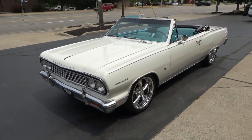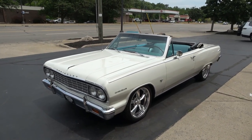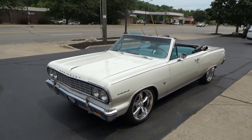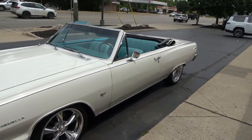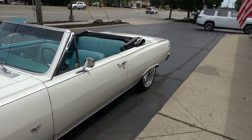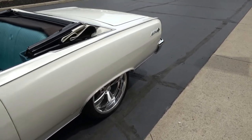Today we're going to take a look at a wicked cool 1964 Chevrolet Chevelle Malibu — a true Super Sport car. Killer little car with a factory color combination: ermine white with the aqua metallic interior. Great color combo.